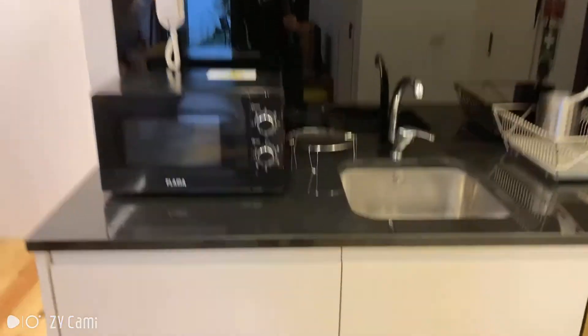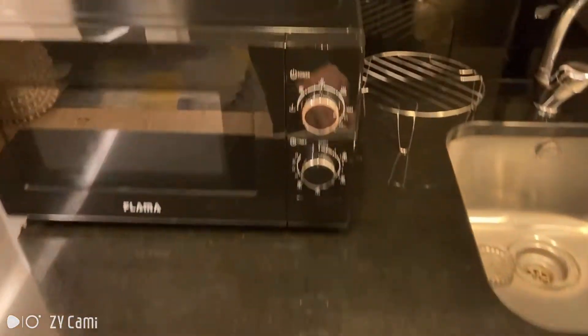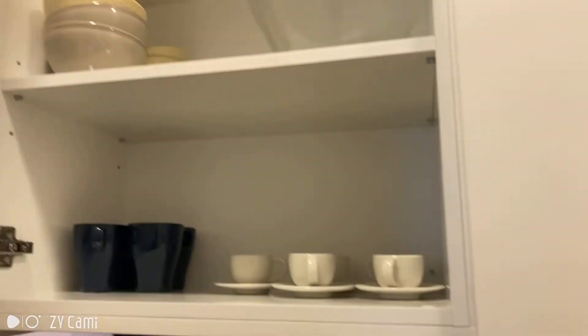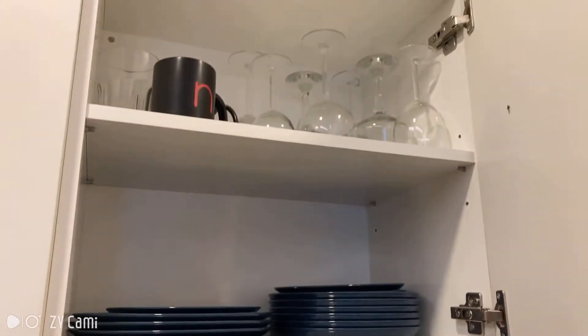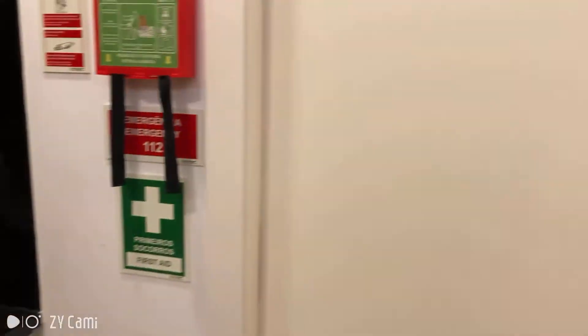So in here you have a microwave, also a fridge down here, some utensils, dishes — it's fully equipped as you can see. You have a stove and an oven as well, and the bathroom is inside this door.